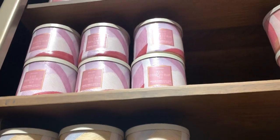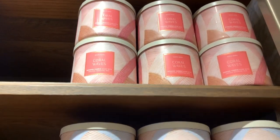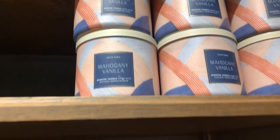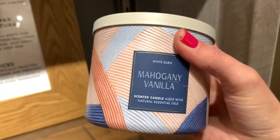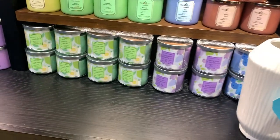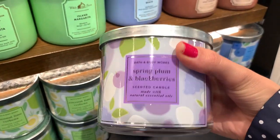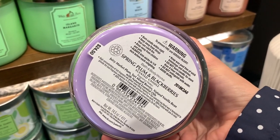Up here in a different line: Fresh Bamboo, Iced Dragon Fruit Tea — which I did smell and it smelled really good, I would go back and get that — Coral Waves, and our favorite Bay Mahogany Vanilla from the winter is back! I'm so excited it's back and it smelled exactly the same.